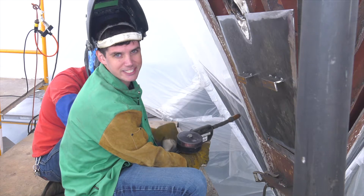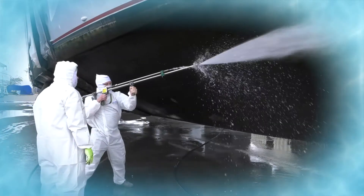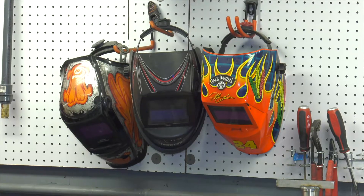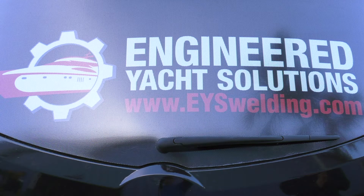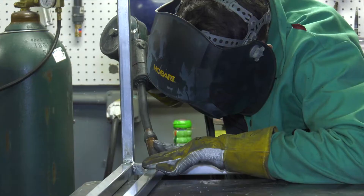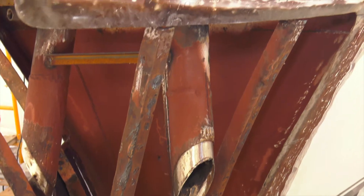I'm Sean Smith and this is Salty Jobs. Hi everyone, I'm Erica Reinecke and I'm Sean Smith. We're here at Engineered Yacht Solutions, a metal fabrication and welding company. They specialize in anything from shiny stainless steel ladders to fixing big holes in boats. So Erica, how much experience do you have welding? Pretty much none. Likewise. So this might be kind of interesting today. Very interesting. We'll see how it goes. Let's get to it.